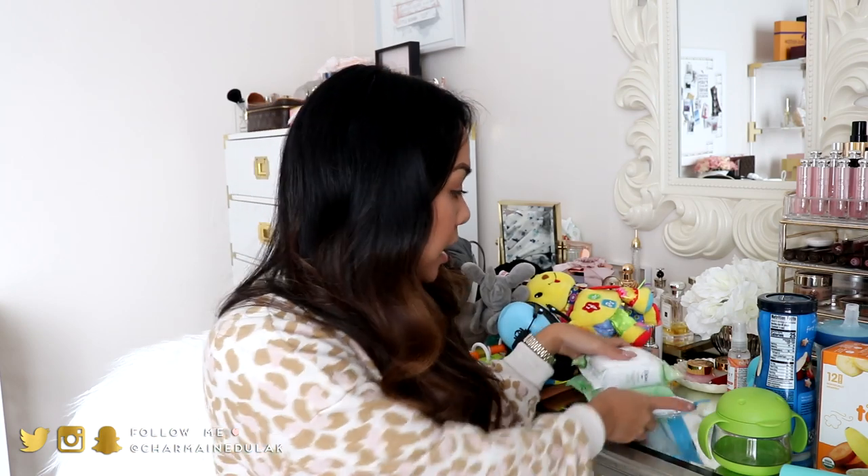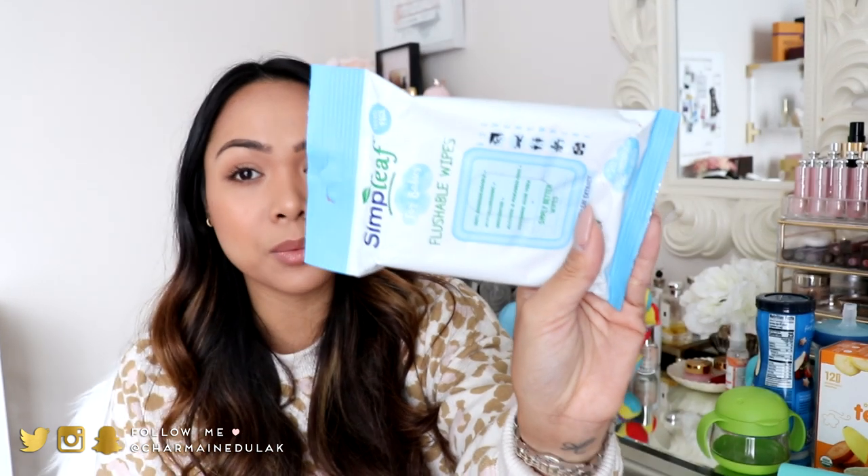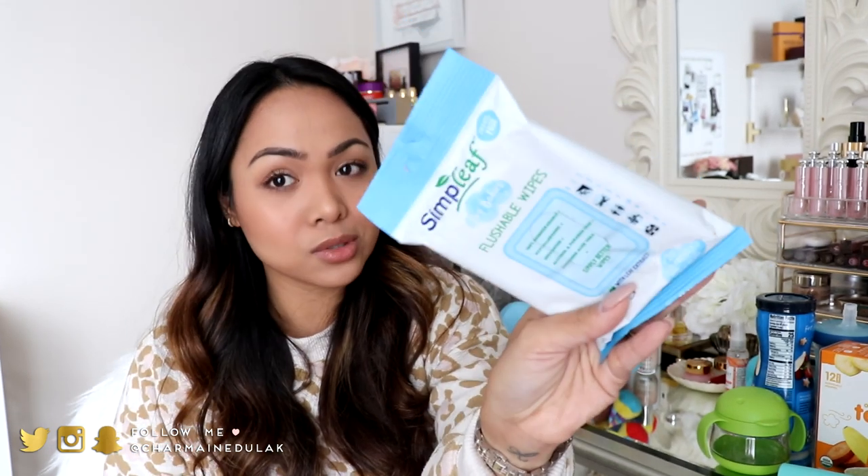I also got these guys. Now these aren't a must, but I'm giving you options. This is Simple Leaf — flushable wipes for babies. It's 100% biodegradable, hypoallergenic, unscented, alcohol and paraben free, and soothing with aloe vera. I've been using these the past few weeks and it's really, really good. I can also use this on Liam, which is nice. So if I had to pick, I would have these two on hand for sure.